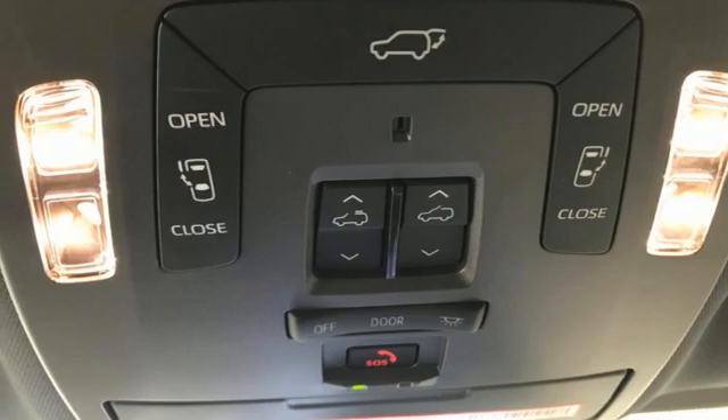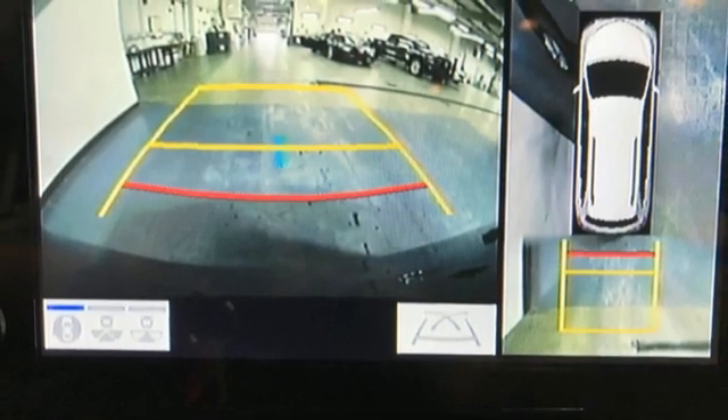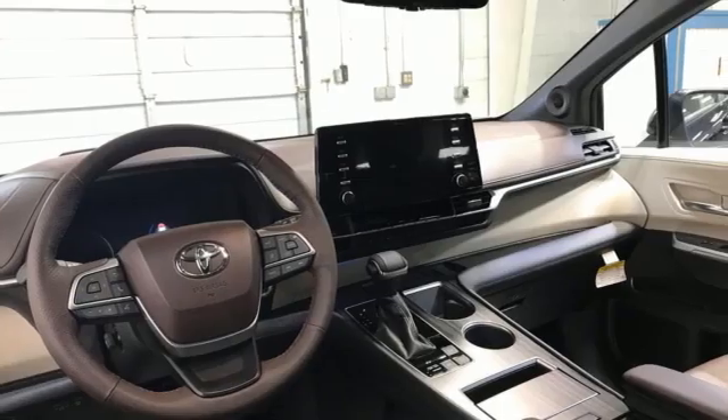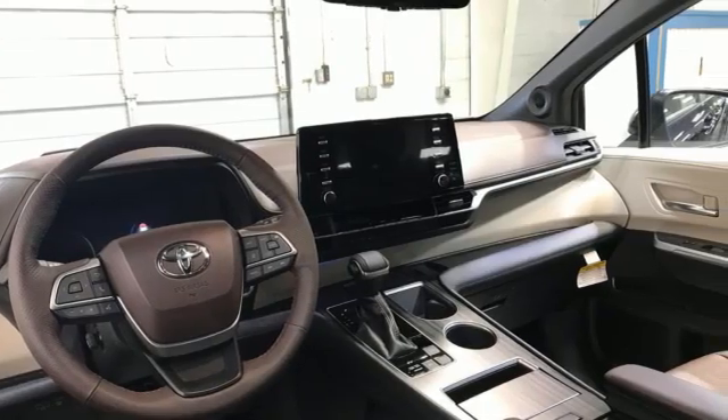Inline four-cylinder engine. Hands-free liftgate. Front and rear parking sensors. And heated and ventilated leather bucket seats. Comfortable. Convenient. Quality.